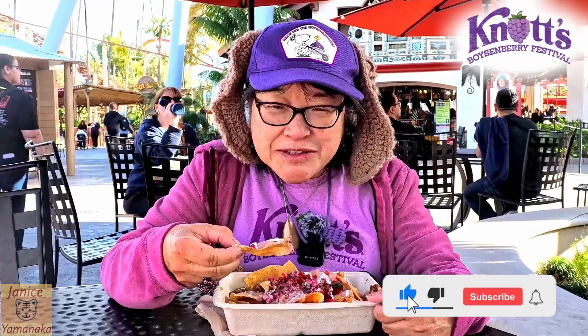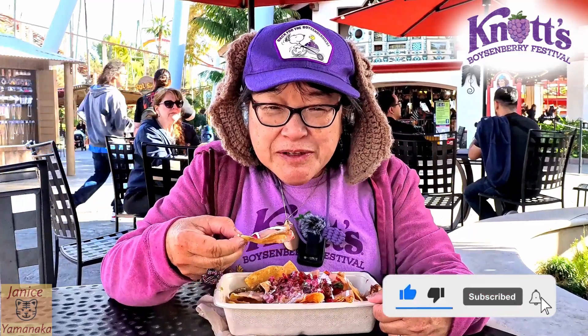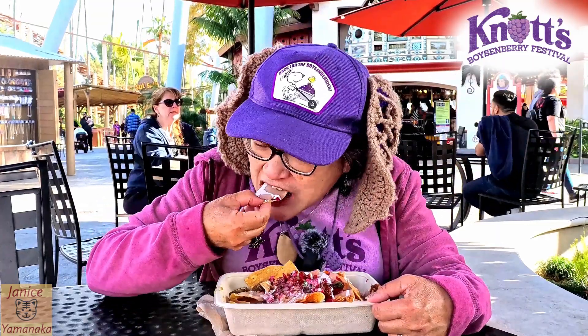Please remember to like, comment, subscribe, and click on the notification bell and click on all so you get notified every time I upload a new video. I'm gonna take another bite, and I'll see you in the next one.